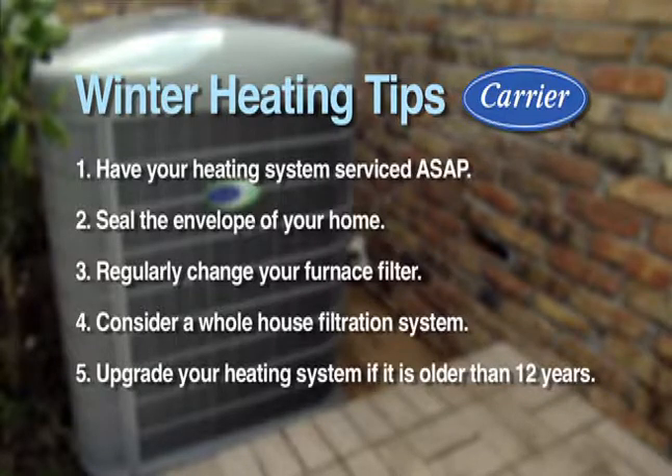Change your furnace filters on a regular basis to keep that indoor air quality like it should be. And if you really want to step up, the whole house ventilation system is really a great way to go. Carrier has a great one called the Infinity System. And you want to make sure you think about your system — if your heating and cooling system is over 12 years old, you need to start budgeting for a brand new one because it's reached the end of its life expectancy. The newer systems are so much more efficient than the older ones.